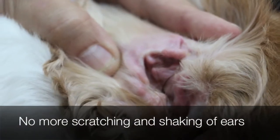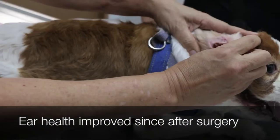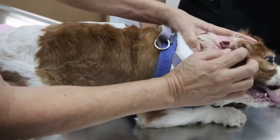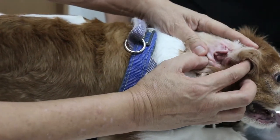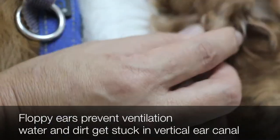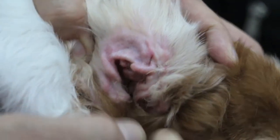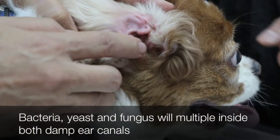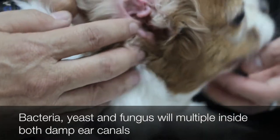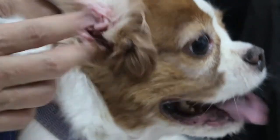Still any head shaking? No. Ear scratching with the hind leg? Very seldom. Last time the dog used to scratch a lot. Any discharge from the ears? Before surgery yes, but after that a lot of improvement. The reason this Cavalier King Charles has ear infection is because of floppy ears, so there's no ventilation. The vertical canal traps water, dirt, and it's also quite hairy. So bacteria, yeast and fungus grow there, causing the dog to feel uncomfortable, shake its head and scratch to relieve the itch. We used ear ointment and ear irrigation but it didn't work.